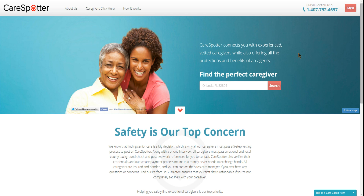Hi, I'm Darren Wendroff, the founder of CareSpotter. Thanks so much for being a part of our site. We're working to completely change how families and caregivers connect and also create high-paying jobs for caregivers.